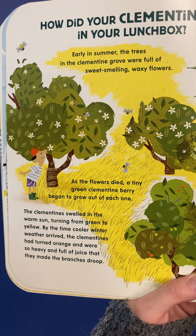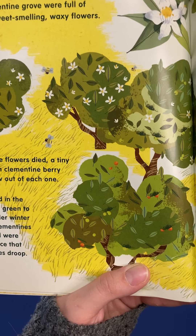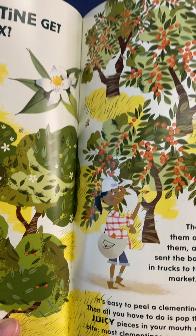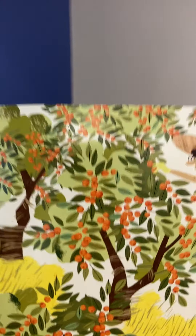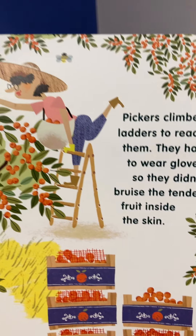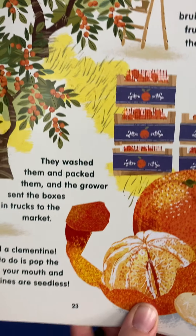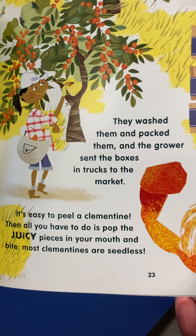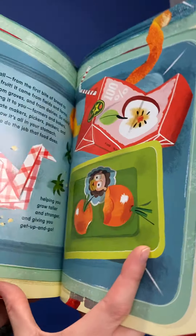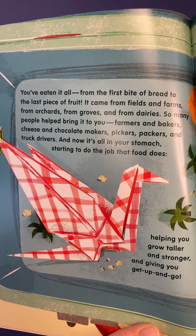How did your clementine get into your lunchbox? Early in the summer, the trees in the clementine grove were full of sweet-smelling, waxy flowers. As the flowers died, a tiny green clementine berry began to grow out of each one. The clementines swelled in the warm sun, turning from green to yellow. By the time cooler winter weather arrived, the clementines had turned orange and were so heavy and full of juice that they made the branches droop. Pickers climbed ladders to reach them — they had to wear gloves so they didn't bruise the tender fruit inside the skin. They washed them and packed them, and the growers sent the boxes in trucks to the market. It's easy to peel a clementine; then all you have to do is pop the juicy pieces in your mouth and bite. Most clementines are seedless.